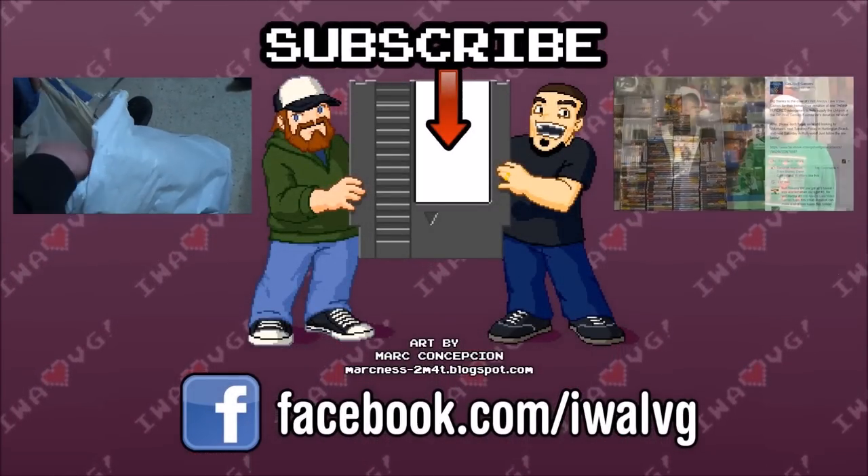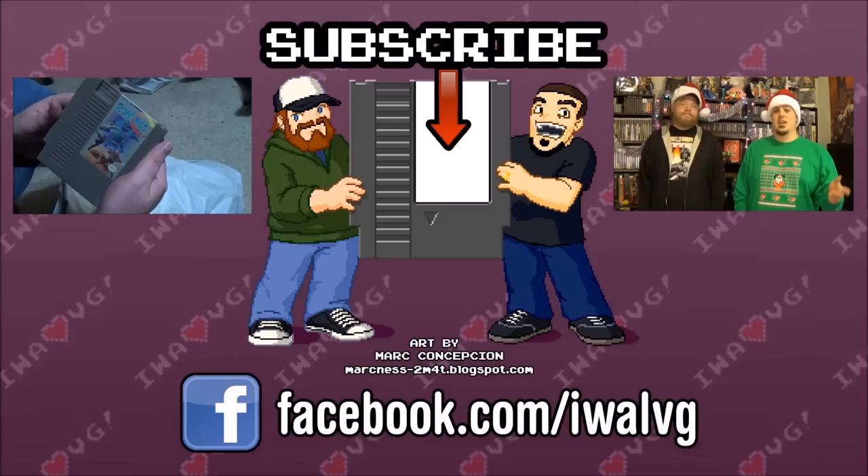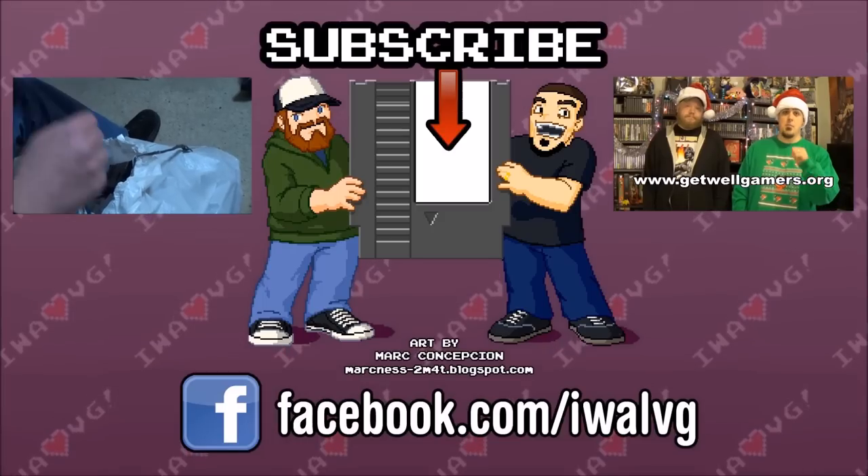Thanks for watching. If you liked what you saw, go ahead and check out our other videos and subscribe so you'll know as soon as new videos are available. Also check out our Facebook page where we do random Steam game giveaways every week.